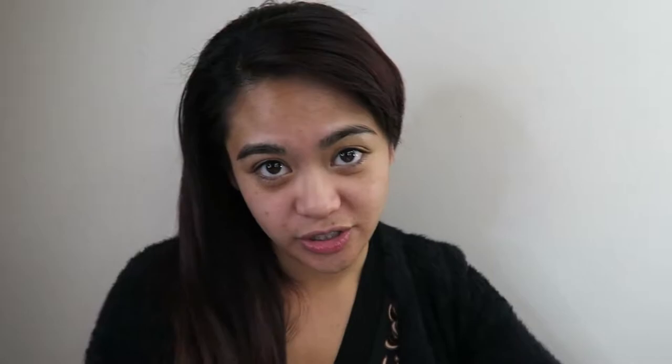I've already moisturized my face so I'm going straight in with the Fresh Faced Mecca Cosmetica Hydrating Primer. I know I've got moisturizer on but for the sake of this video, using products I've never used before — see it's even still in the box. I have used the smoothing primer in this line and I really like that one. Oh, it smells the same as the other one — really really nice. It feels a little bit not oily but a bit wet, so let's hope the foundation doesn't move around on top of it, because the foundation I'm using today is also a bit of a thinner one.